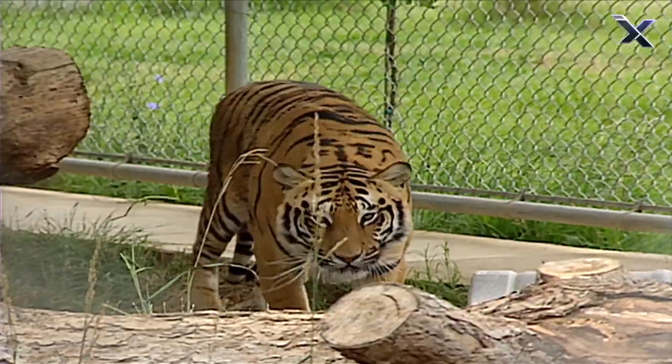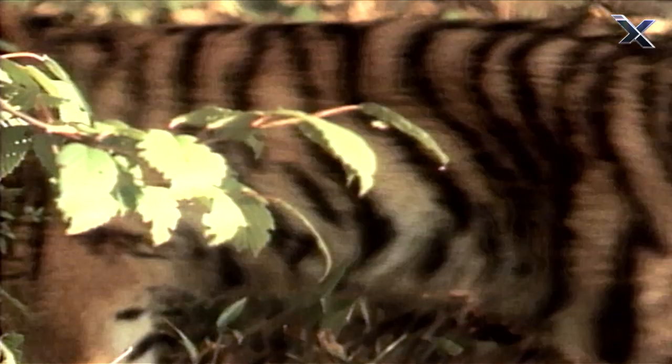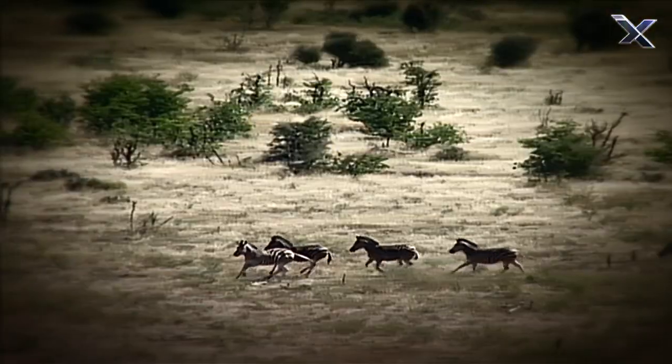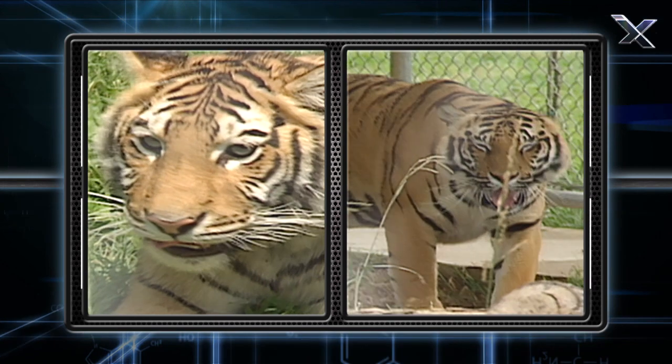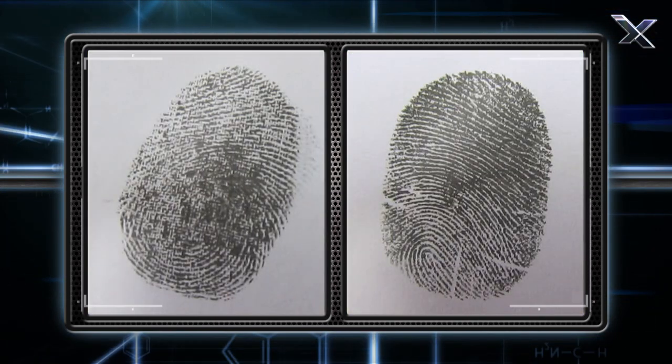The stripes are largely there to sort of break up the silhouette of the animal and make it look distorted to prey. Same thing with zebras — when zebras are running in herds, for example, it confuses lions. And a similar kind of thing works for the tiger. And it is true that no two tigers have the same stripes, much like no two humans have the same fingerprints.